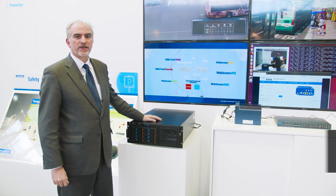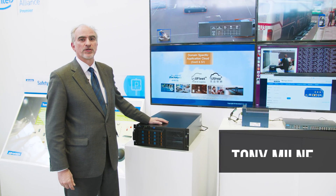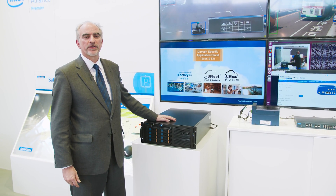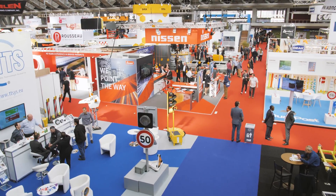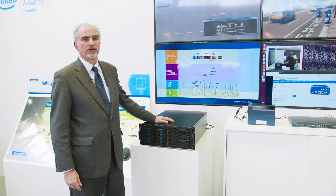Hello, I'm Tony Milne from Advantech. I'm here at InterTraffic in Amsterdam to share with you a little bit about what we're doing in traffic management. The hot topic here at InterTraffic is artificial intelligence, and we're showing three different aspects of this exciting technology.